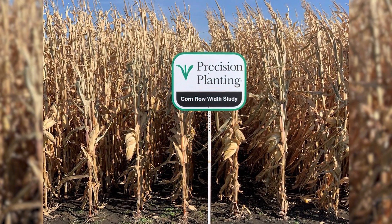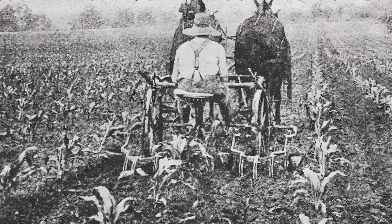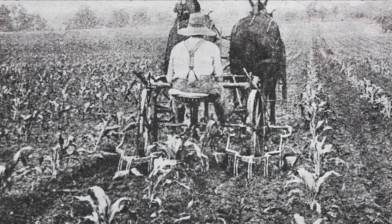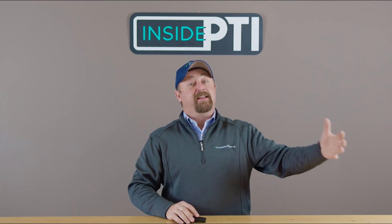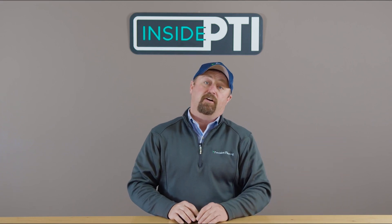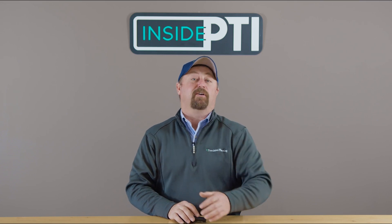Why did we have wide rows years ago? It started off with the width of a horse. We actually had a lot of 40-inch row corn years ago, then it was 38, 36-inch row corn. And then we made the major shift to 30-inch row corn when we started looking at different kinds of horsepower.